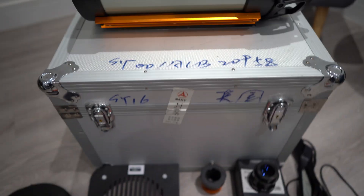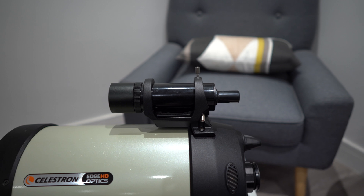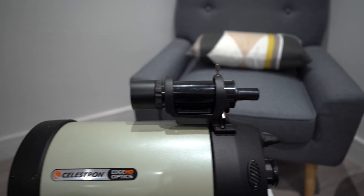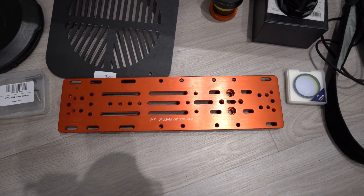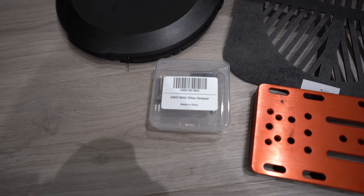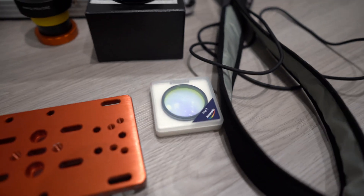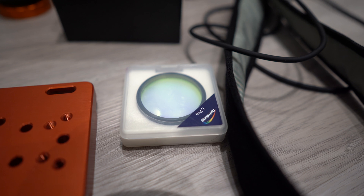Also included is this hard shell storage carry case, which is great. There is the Finder Scope and Finder Bracket at the top, which I'll probably remove because I think I'll be using an off-axis guider with this telescope at 2,000mm. I have a Bahtinov mask, and the large William Optics Losmandy plate, so I can replace the Vixen plate. There was the ZWO filter drawer, attached to a couple of different adapters. There was the Optilong L-Pro filter, which on its own I think is about £100 new. And then a dew heater — the 8-inch dew heater to fit the OTA.